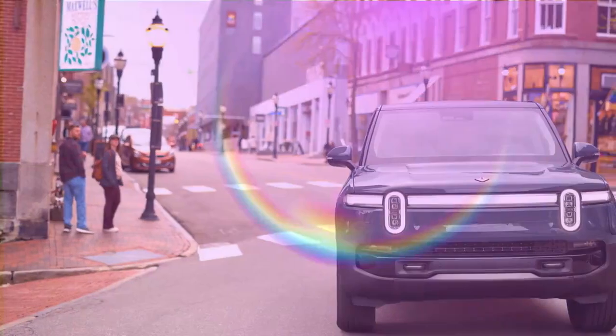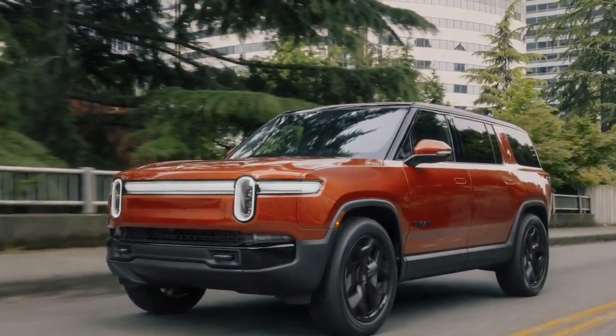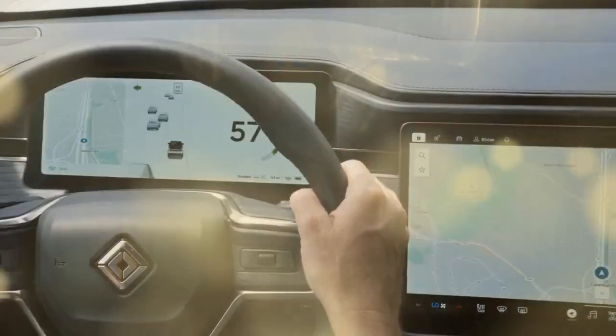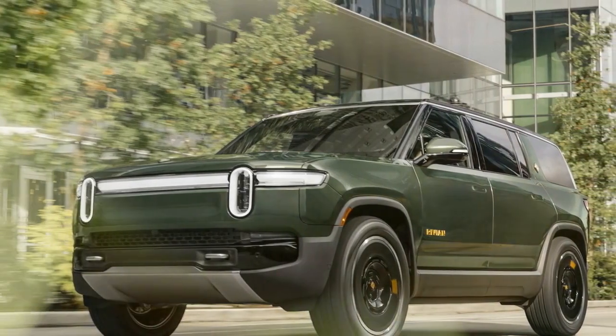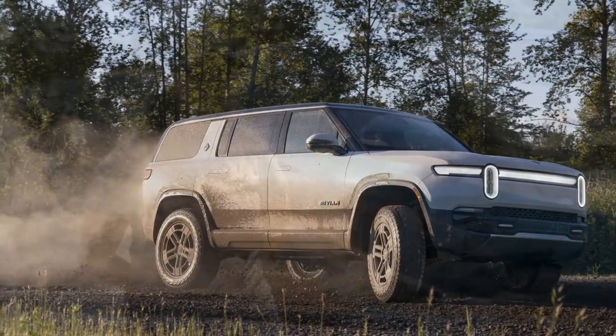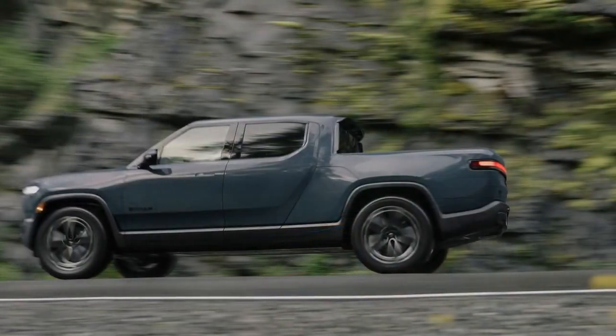Now let's talk numbers. The dual-motor configuration, featuring a motor at each axle, remains unchanged with 533 horsepower and 610 pound-feet of torque. The dual-motor performance version, which uses the same hardware but tweaked software, delivers 665 horsepower and 829 pound-feet of torque. These models can be identified by their silver brake calipers and black badge outlines. For those seeking even more power, there's the new tri-motor powertrain, which combines the dual single-motor unit at the front with the quad-motor's two-motor unit at the rear. The tri-motor delivers 850 horsepower and 1,103 pound-feet of torque, surpassing the outgoing quad-motor. Tri-motor models are marked by yellow calipers and badge outlines.